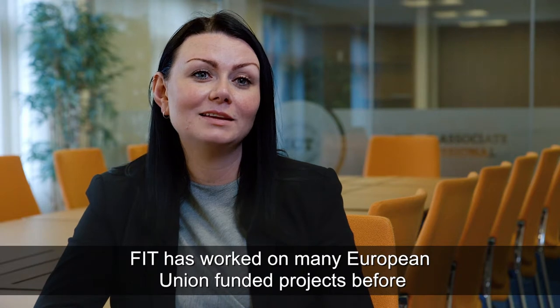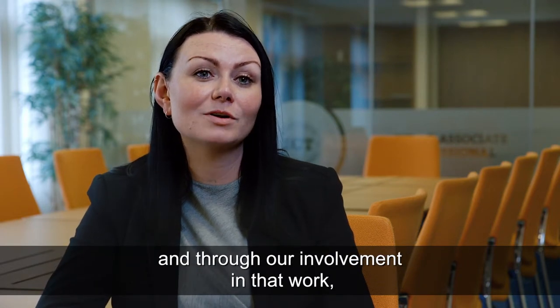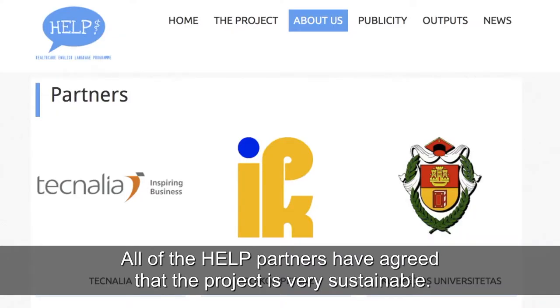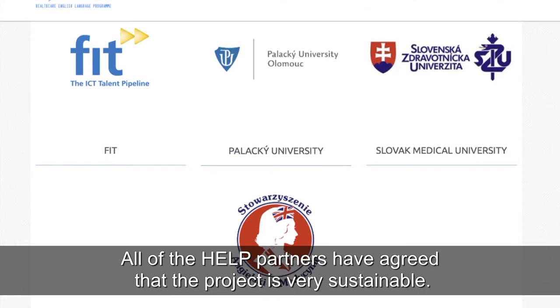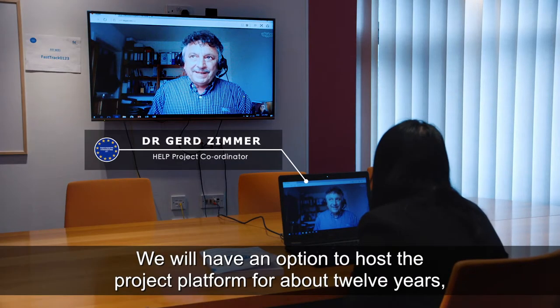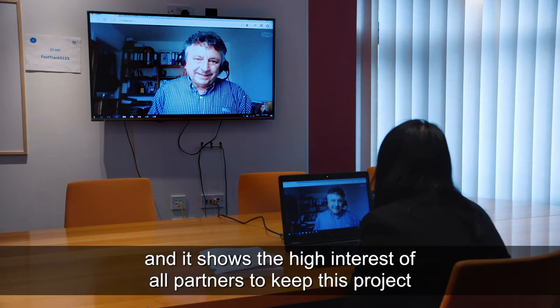FIT has worked on many European Union funded projects before, and through our involvement in that work we were asked to participate in the Help project. All of the Help partners have agreed that the project is very sustainable — we will have an option to host the project platform for about 12 years. This is something exceptional in European projects and it shows the high interest of all partners to keep these projects going.